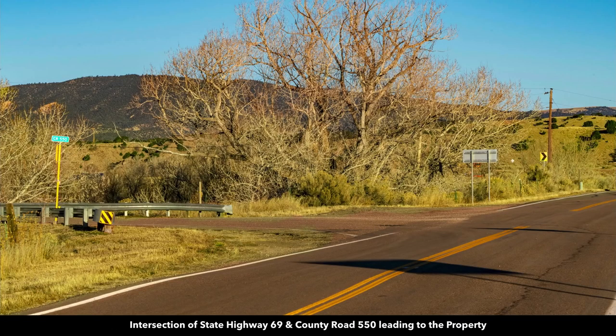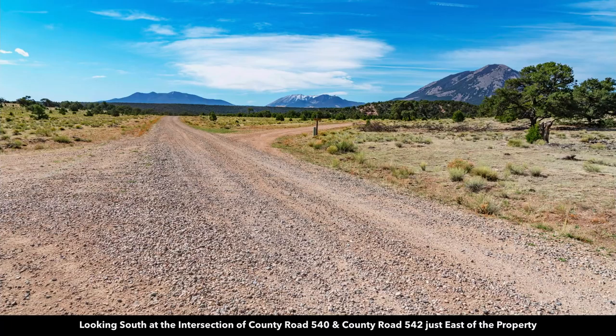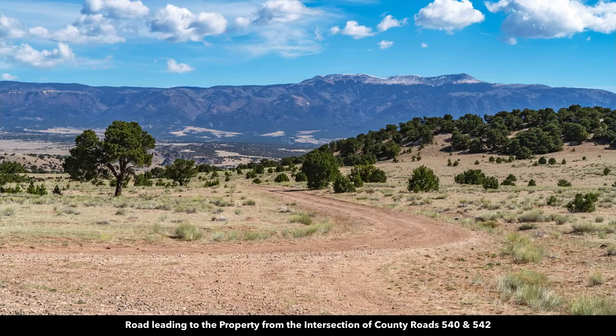This is the path leading to the property from State Highway 69. You'll intersect with County Road 550, and then almost immediately turn south onto County Road 560. Where County Road 560 and 540 intersect, you're going to stay south on 540. Then this is the intersection of County Roads 540 and 542 — there are underground telephone and internet lines along those roads. This is where 542 splits off, and if you make almost a soft U-turn, this will be the road leading to the property.